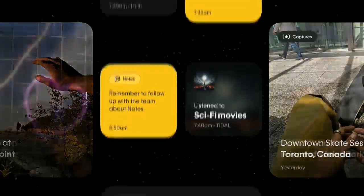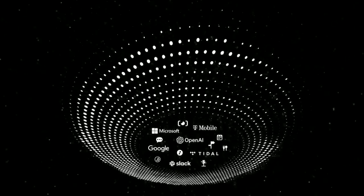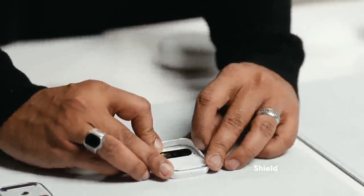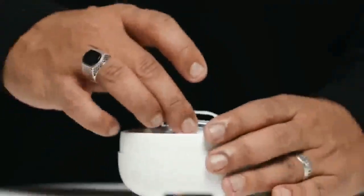Recently, Humane introduced their first AI Pin device, and it's a game-changer in wearable technology powered by artificial intelligence. The Humane AI Pin is an incredible gadget that's about to transform our interaction with tech. Today, I'm excited to walk you through what the Humane AI Pin is all about, how it operates, its features, and why it's such a groundbreaking device.